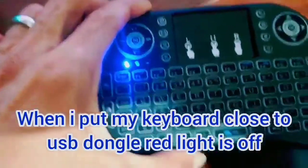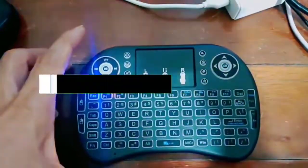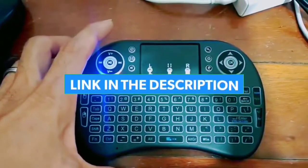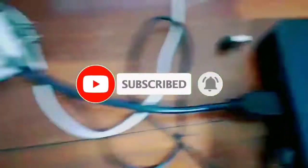That's all for the top 7 best mini keyboards in 2022. The links to all products are given in the description, updated for the best prices. Subscribe to our channel for more videos. We will meet in the next video. Till then, take care. Bye.